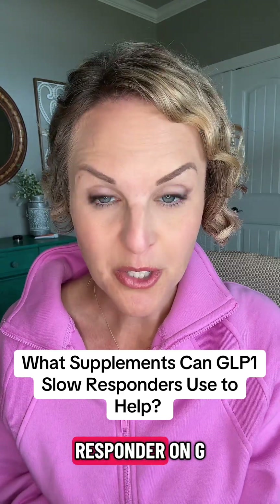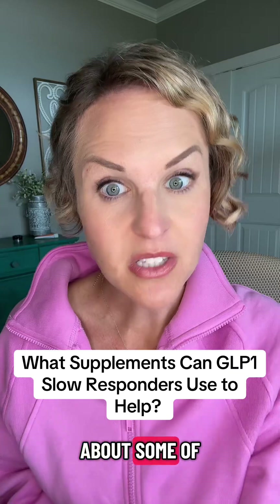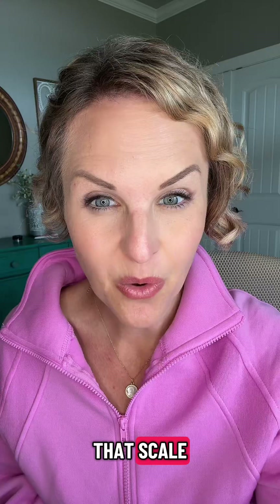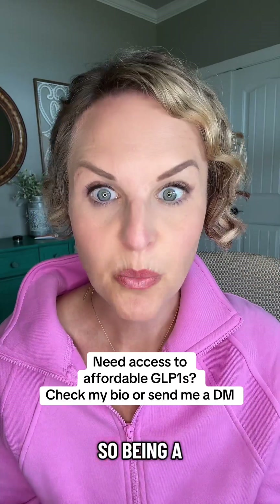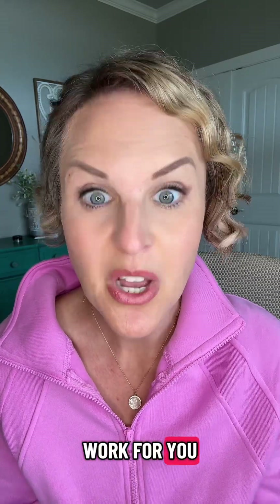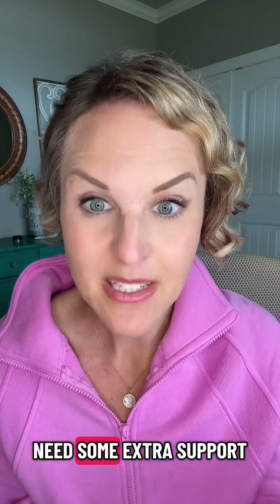If you are a slow responder on GLP-1s, let's talk about some of the science-based things we know will help speed up movement on that scale. I've taken care of thousands of GLP-1 patients, so make sure you follow me here for all your GLP-1 tips. Being a slow responder does not necessarily mean the medication is not going to work for you — it just means you might need some extra support.